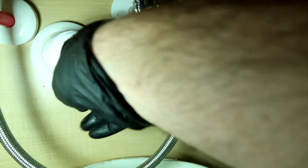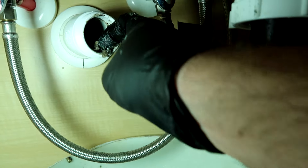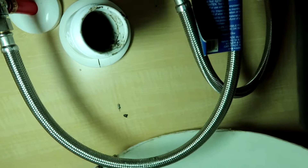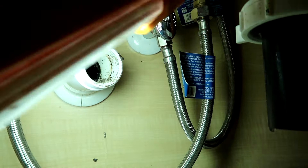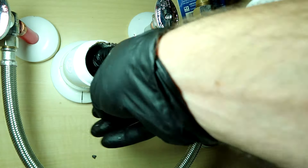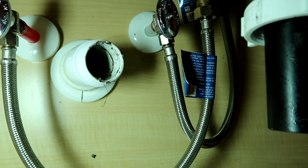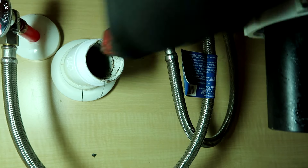Got to get all that gunk out of there — it's not going to drain otherwise. I'm gonna have to bleach my tools after this.